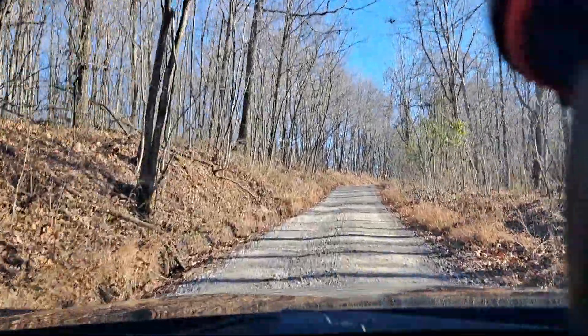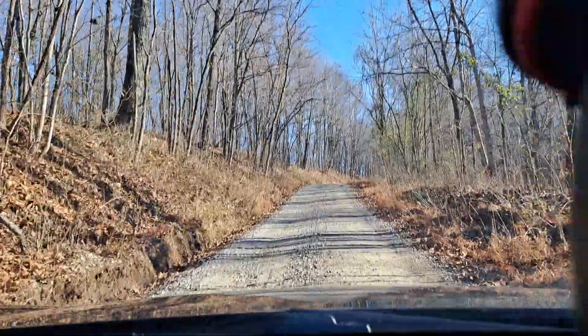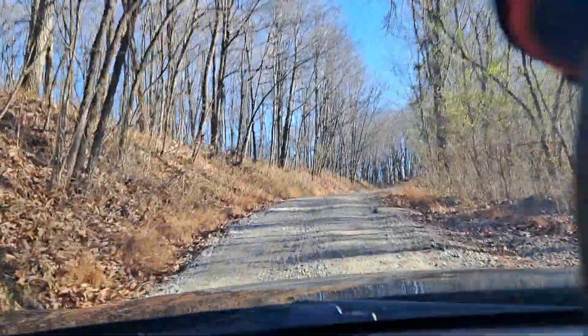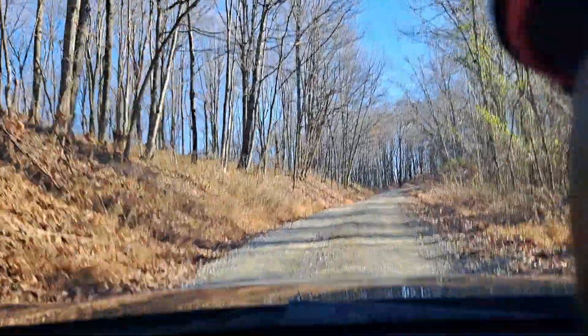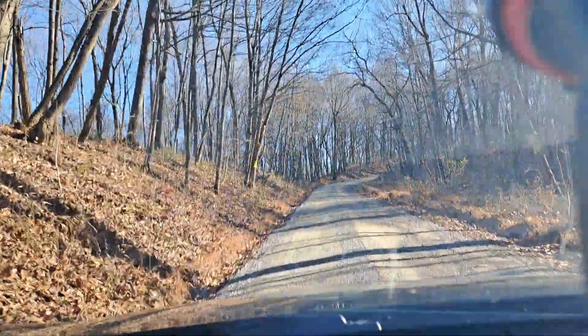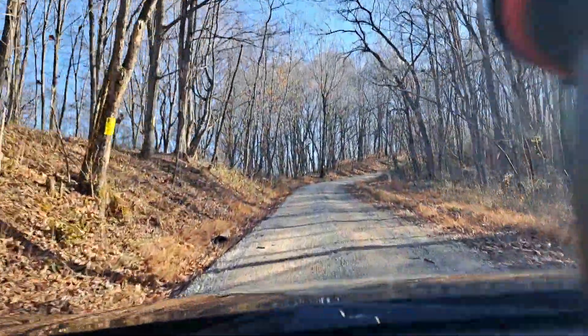Hey, you guys cut off on me there. I thought this road would be great for TikTok — putting country roads on it or any kind of music that fits the old country scene.